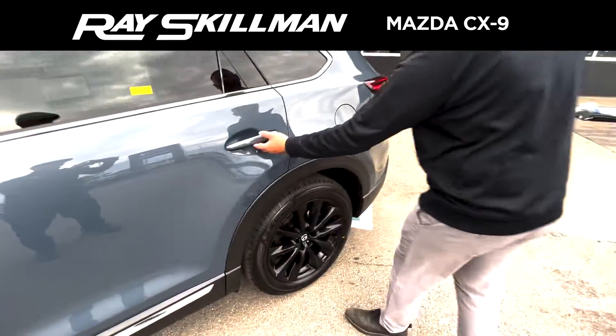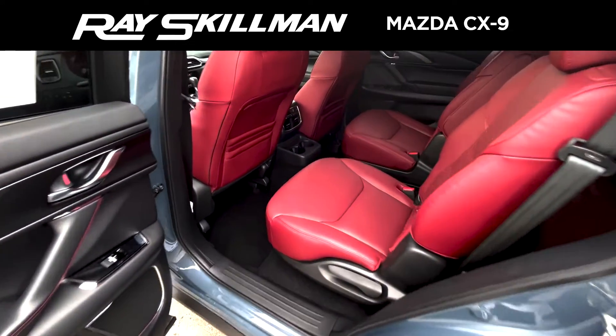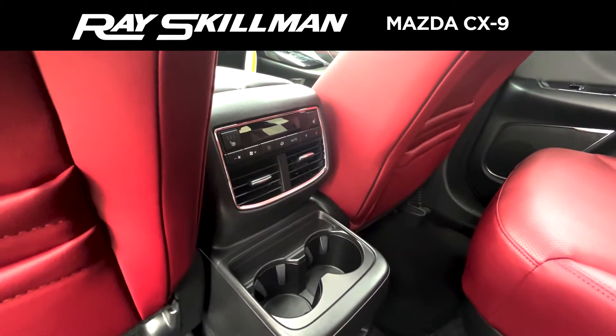Let's take a look at the second row. Check this out — you have your beautiful captain's chairs, which also have heated seats in the back.